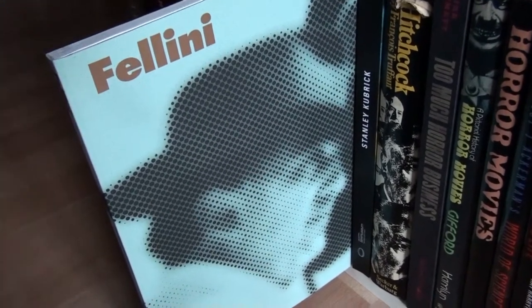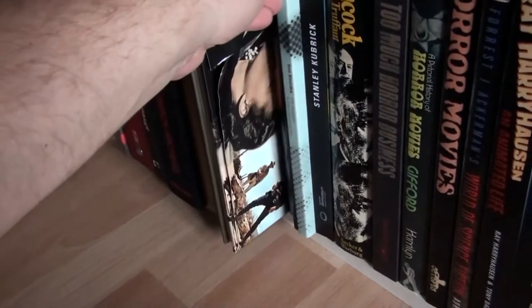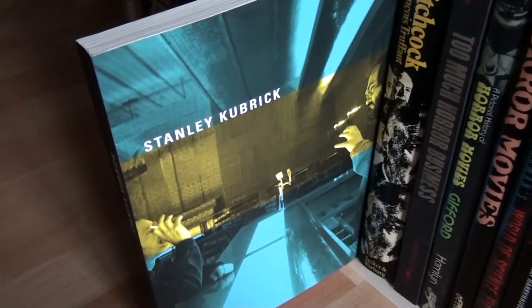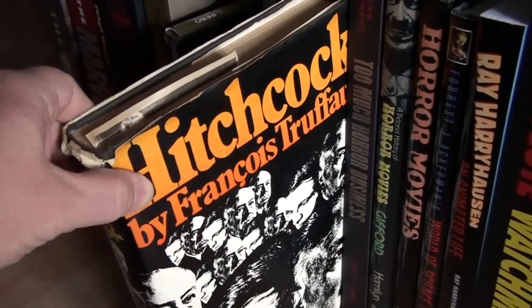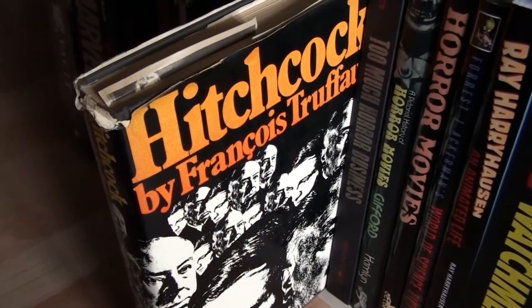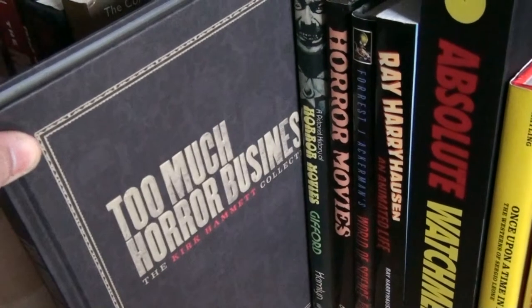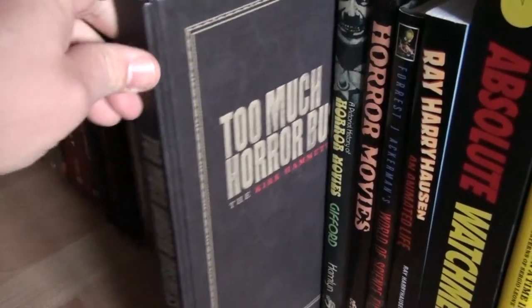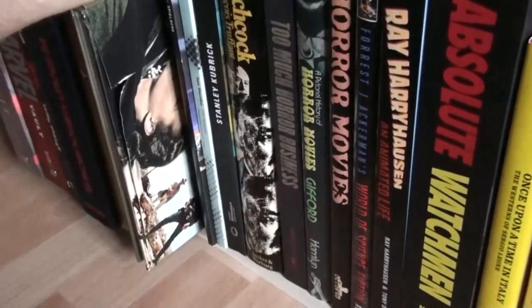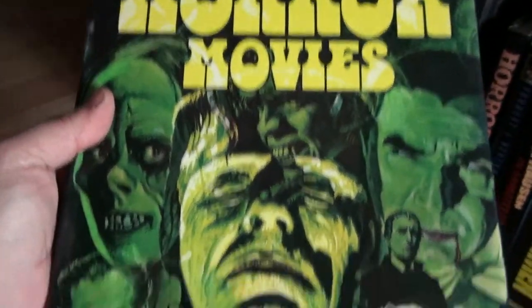This is a book by Fellini — I bought this at the film museum when they had the exhibition going on. And this is another book by Stanley Kubrick, also bought at the film museum in Amsterdam when they had the Kubrick exhibition. This is the legendary interview book by François Truffaut — the interview he had with Hitchcock — great book. Too Much Horror Business, the Kirk Hammett collection — I did a video on that one and will leave a link below.